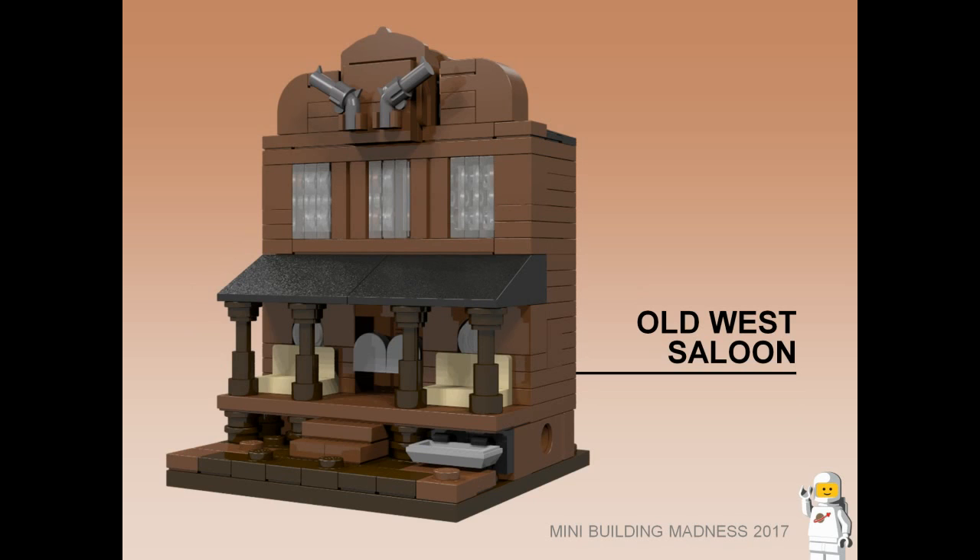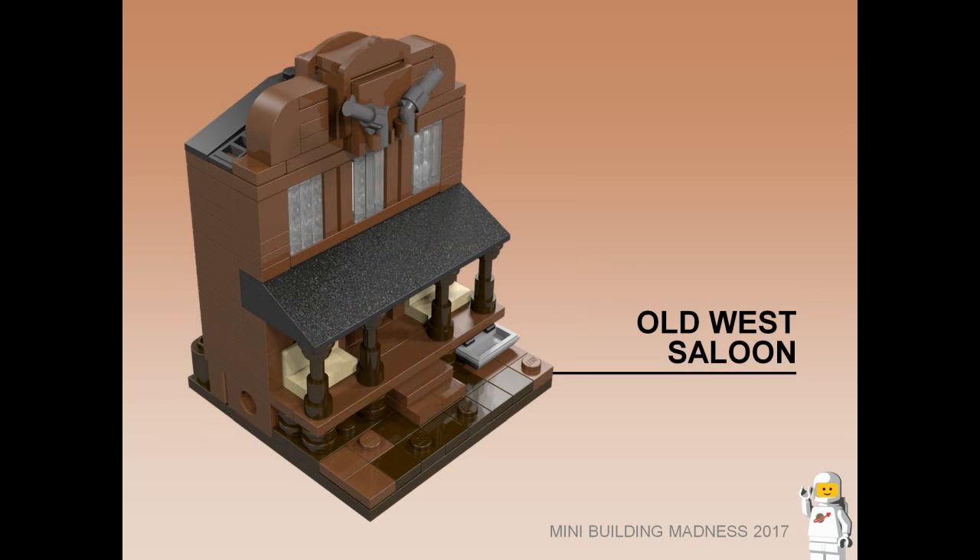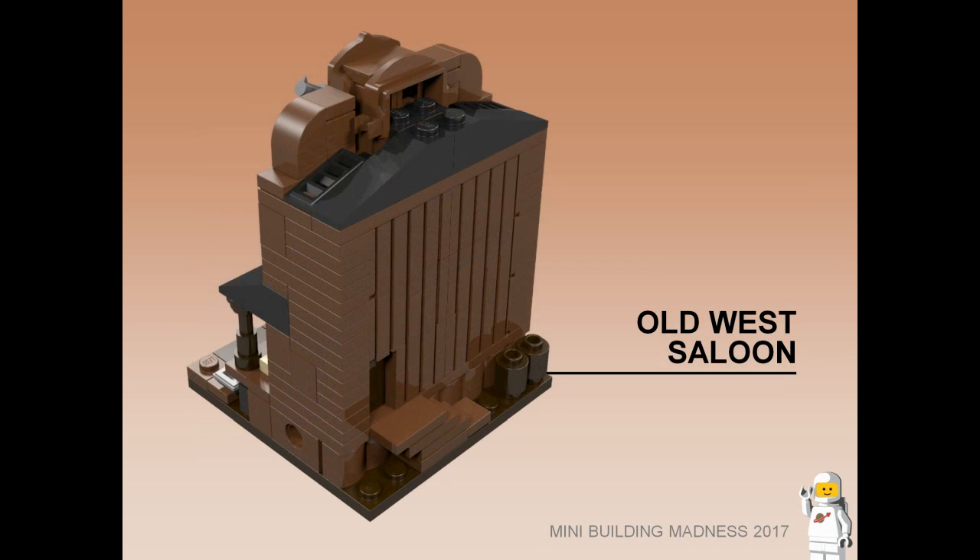Old West Saloon. Styled to look like a saloon from the Old West, this bar features a porch with seating, swinging batwing doors, and a water trough out the front for your horse. The upper level has several hotel rooms. The detail on the roof line is made from a Lego horse saddle piece.